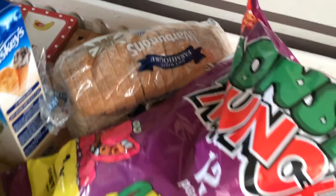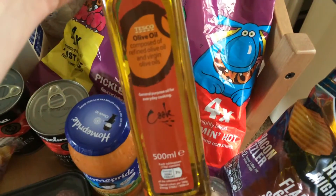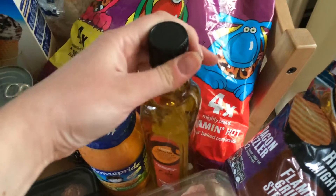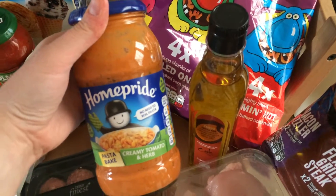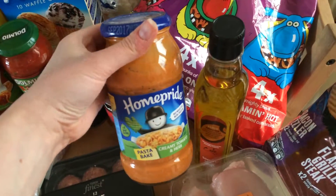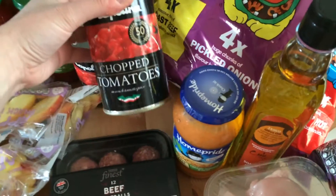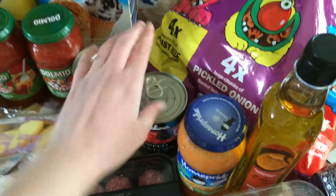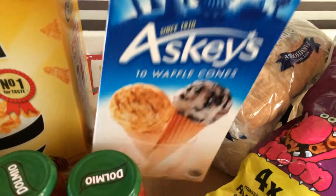At the back I've got some Warburton's farmhouse bread, some cooking oil, some olive oil. I've also got myself some Home Pride creamy tomato and herb pasta bake — that's my favourite flavour — and two tins of Napolina chopped tomatoes, that's for my chilli later on this week.